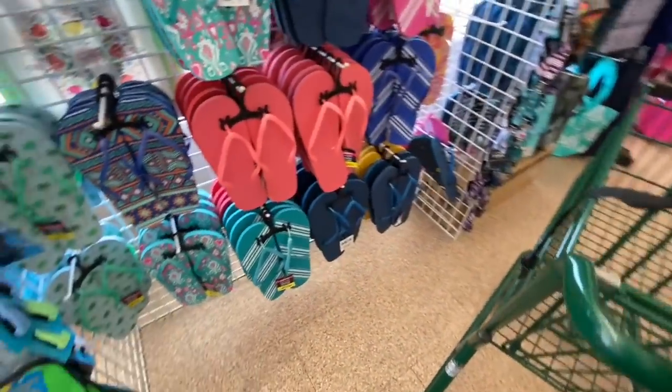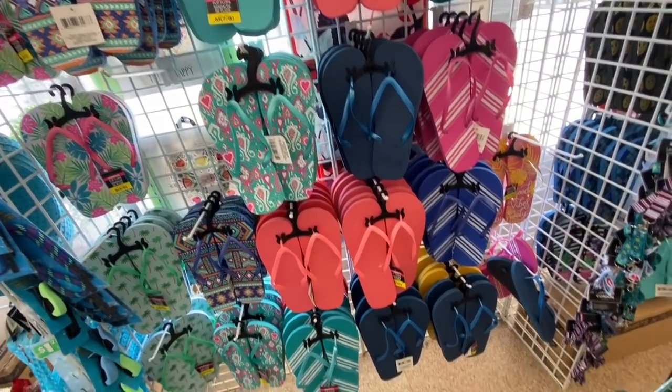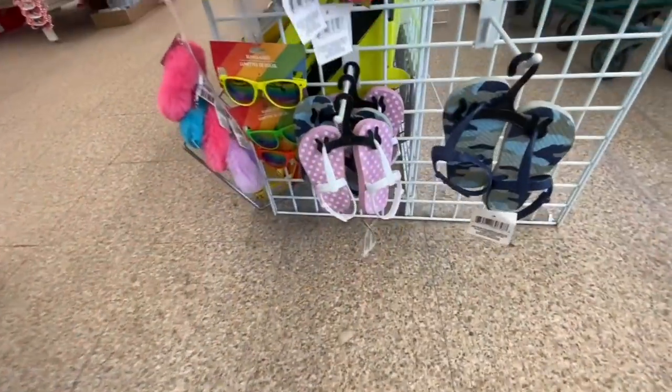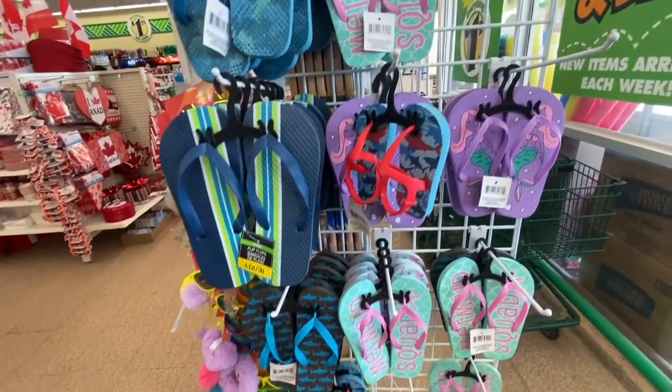There were flip-flops — nothing new, no new patterns for the flip-flops. They also have lanyards, and these are the designs that they have for the kids. Flip-flops for the sandals and for the youth.